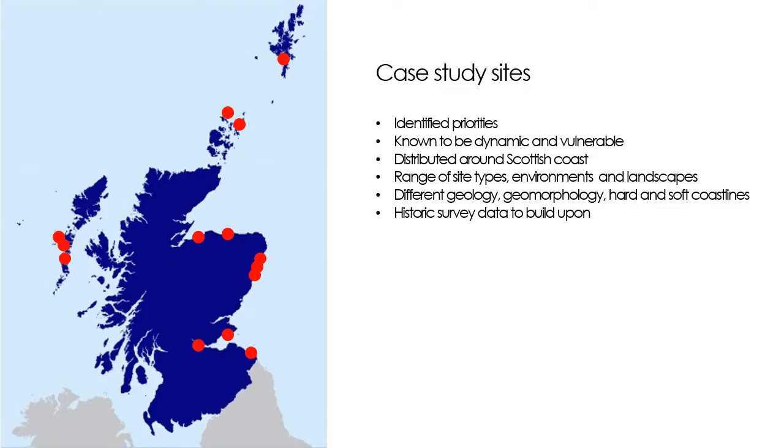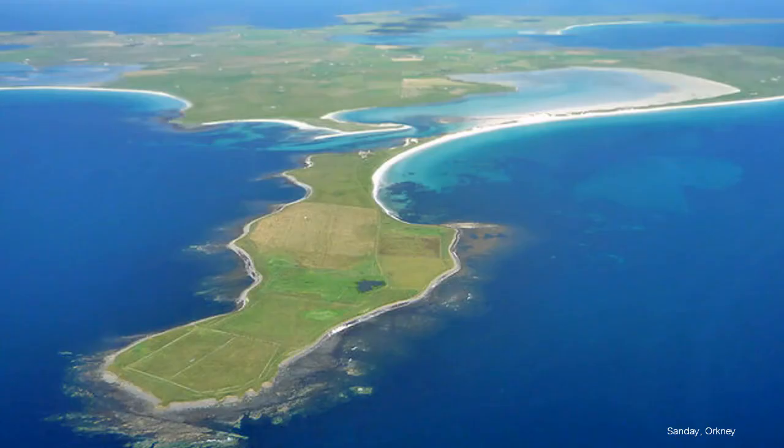I'm going to be looking at probably about 12 sites which are already known to be significant and threatened thanks to SCAPE's work. In many of these cases there's historic data that I can build upon, but there are also places where new information can be added. They're distributed all over the coast in different environments, on a range of different geologies and geomorphological settings, because not all coastlines look the same. I want to look more closely at change and erosion on some of the different types of coast where national models don't reflect what's happening on the ground.